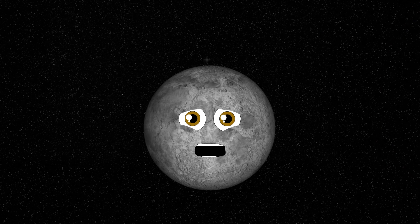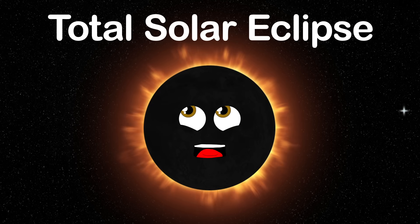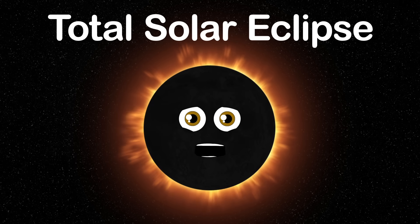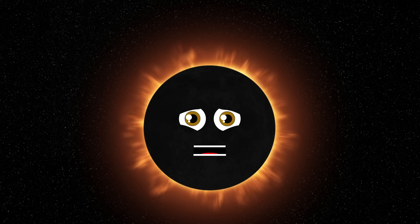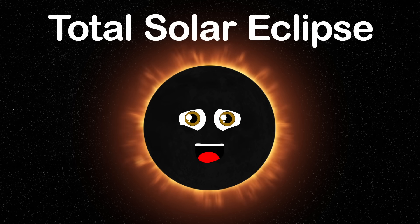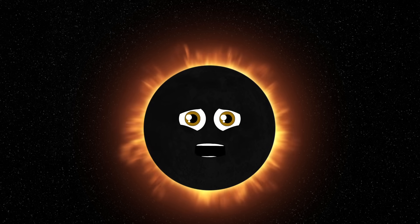But before you see this celestial event, there are a few safety precautions for eye injuries to prevent. This is a total solar eclipse — come see my narrow path in which I travel on the Earth's surface. My totality is awe-inspiring, so don't miss this.